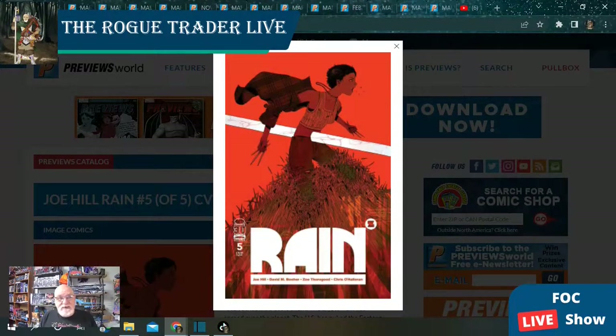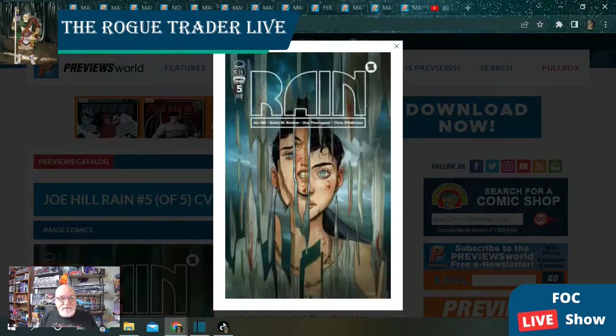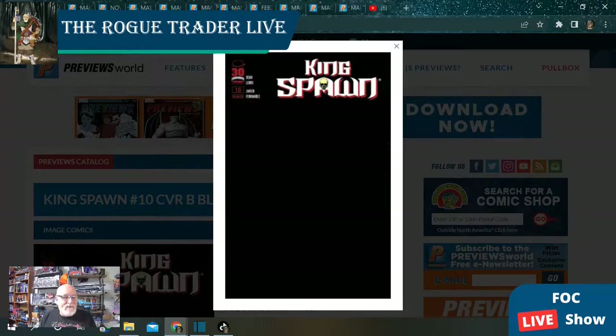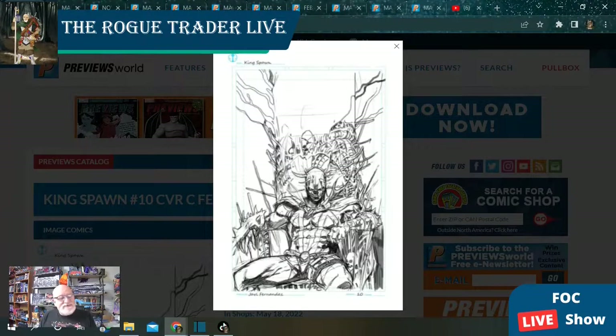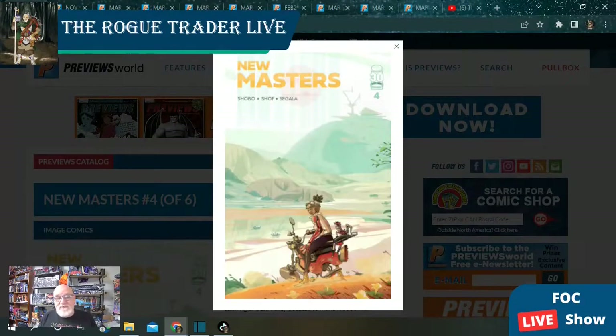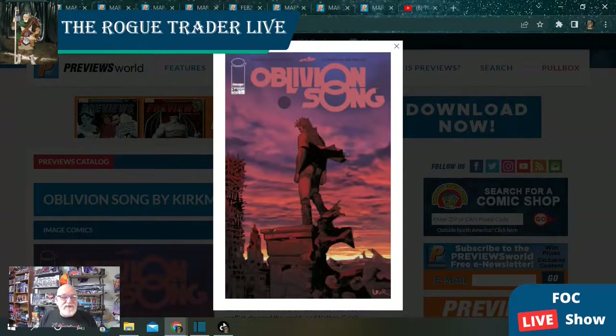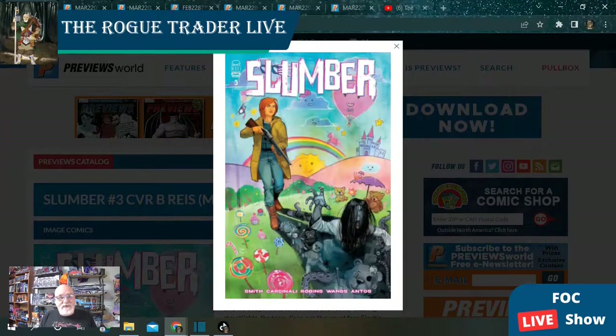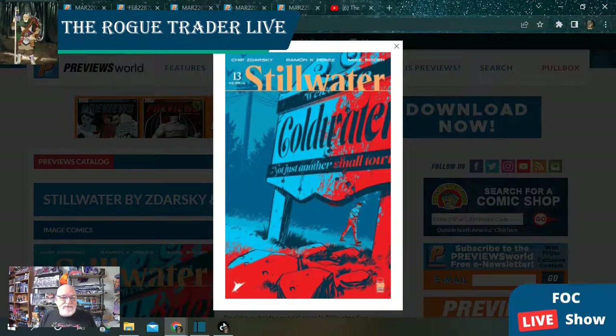Rain from Joe Hill is at issue number five with two covers this week. King Spawn is soliciting three separate covers: an open order cover, a black sketch variant, and a Fernandez sketch variant — typically a ratio variant, and a nice one to have in your collection. New Masters is at issue number four with a single cover, as is Oblivion Song issue number 36. We've got Slumber issue number three with two covers, and Stillwater issue number 13 from Chip Zdarsky with a single cover.